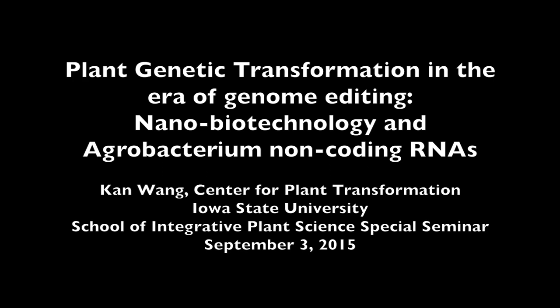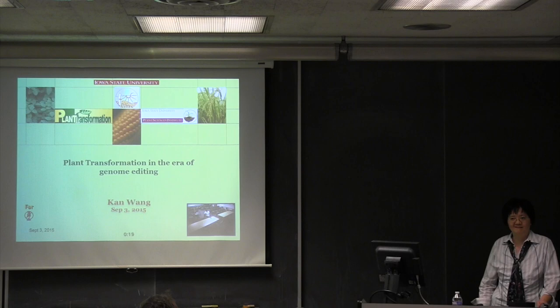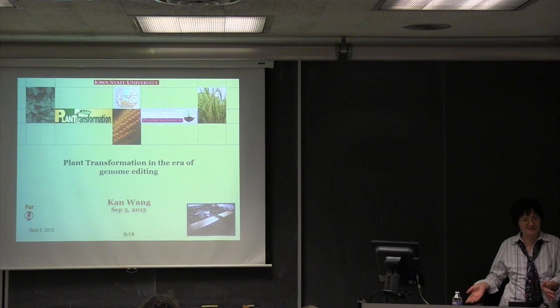This is a production of Cornell University. Thank you very much, Adam, for the kind introduction. I have never been to Ithaca, and it's a place that every plant scientist wants to be and wants to visit. So dream come true.